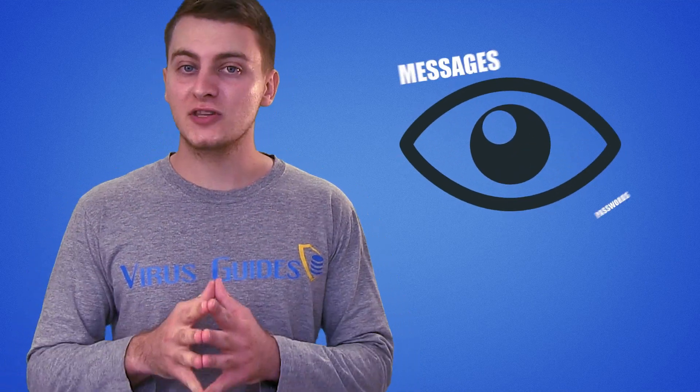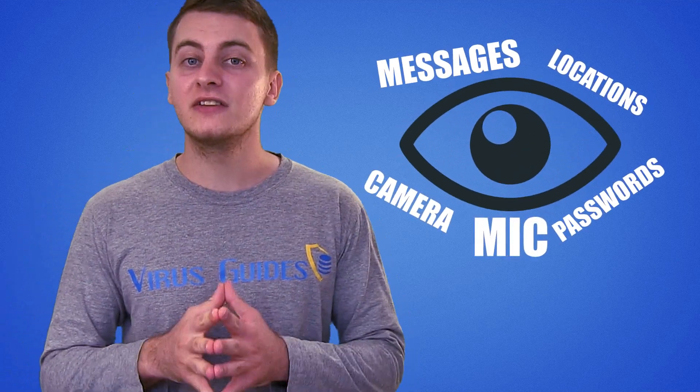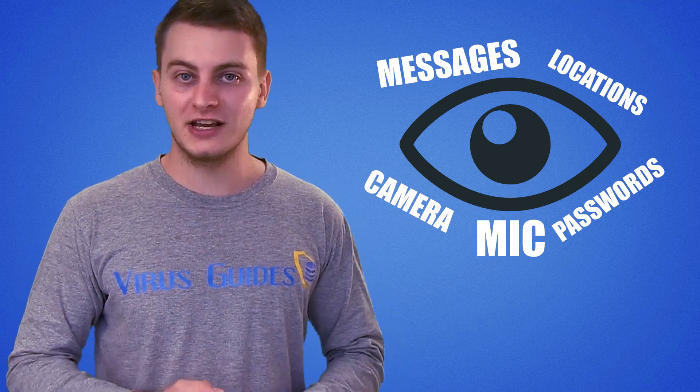And it's not just a simple spyware – it's the first spyware that could take over an up-to-date iOS, allowing it to spy on messages, passwords, locations, camera, and even audio. A full-stack spyware indeed.